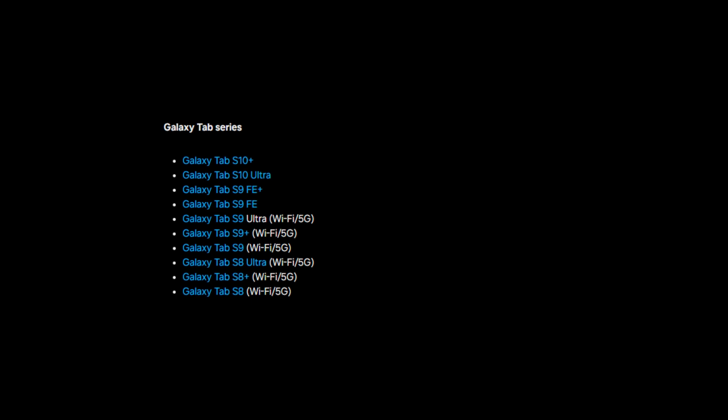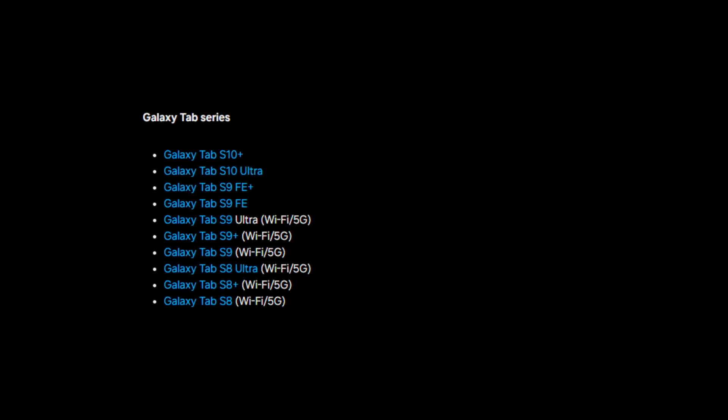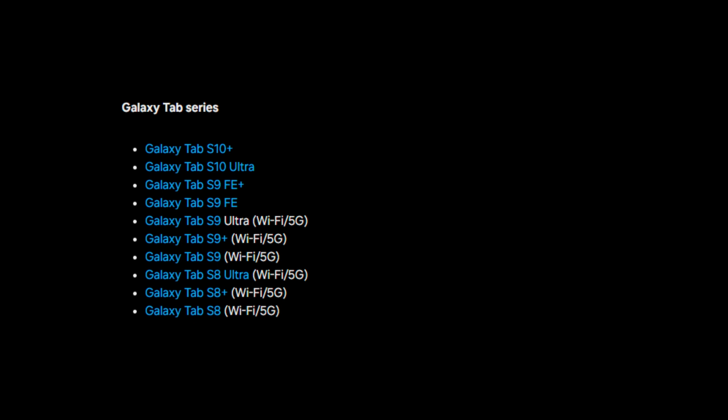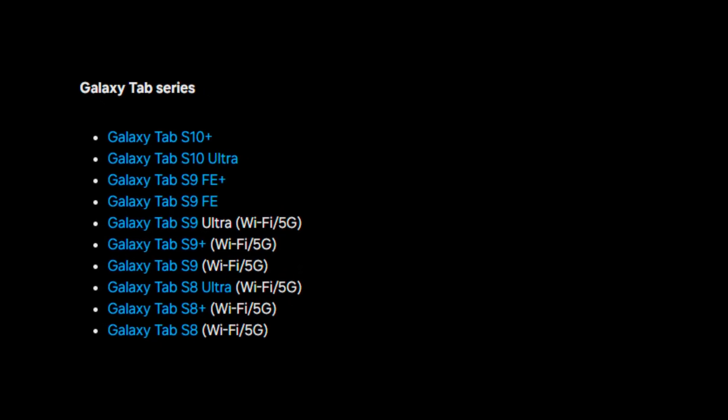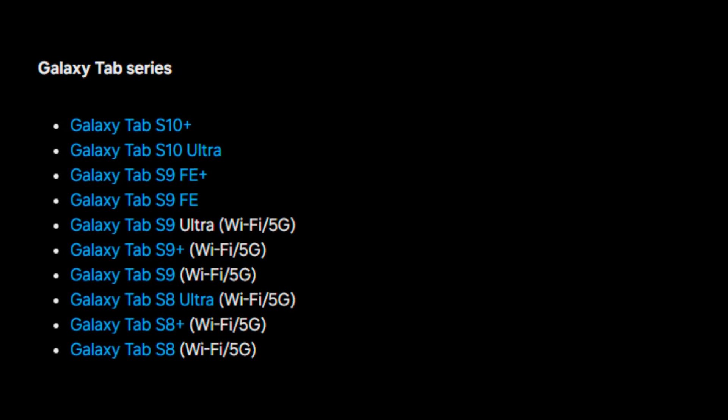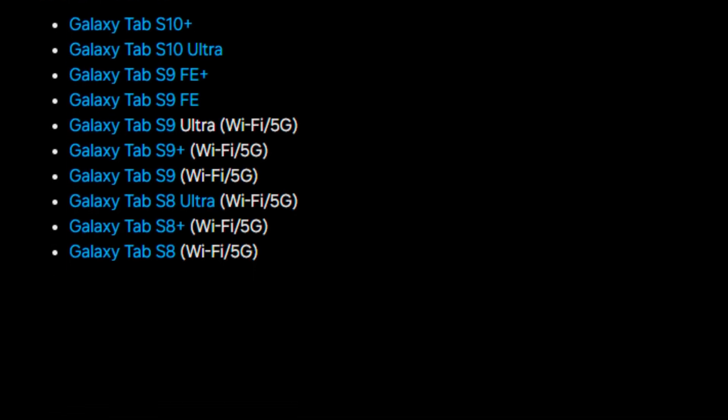Galaxy Tab series: Galaxy Tab S10 Plus, S10 Ultra, S9 FE Plus, S9 FE, S9 Ultra (Wi-Fi/5G), S9 Plus (Wi-Fi/5G), S9 (Wi-Fi/5G), Tab S8 Ultra (Wi-Fi/5G), Tab S8 Plus (Wi-Fi/5G), and Tab S8 (Wi-Fi/5G).